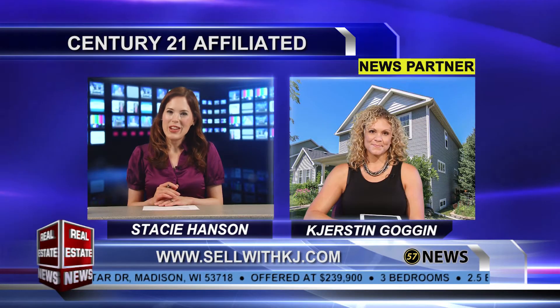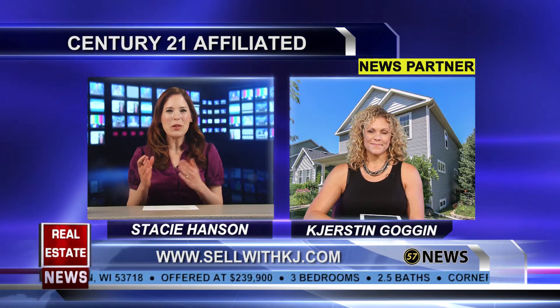Welcome back to the Real Estate News. I'm now with Kirsten Goggin with Century 21. Welcome back, Kirsten.